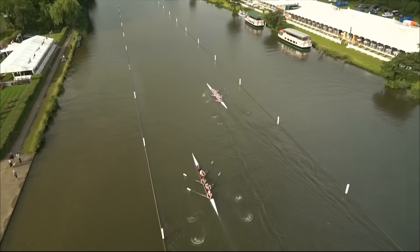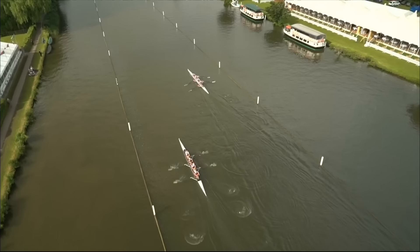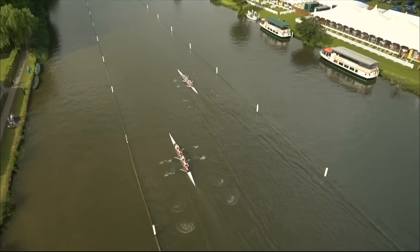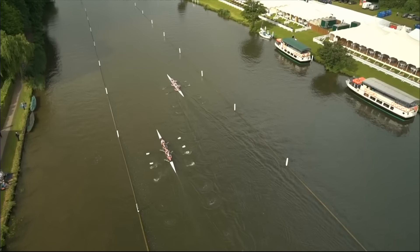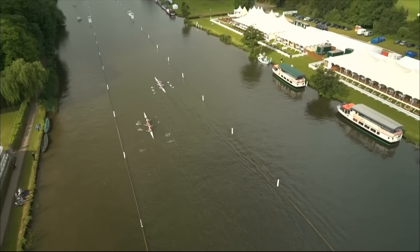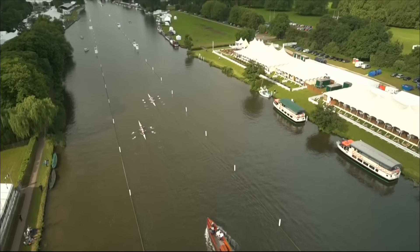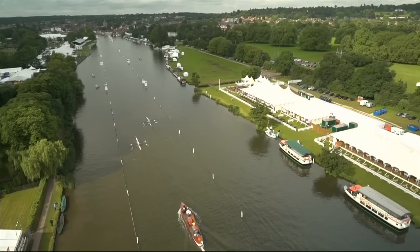I think this Newcastle crew are going to be strong contenders for this Prince Albert Challenge Cup for University coxed fours. Looking at the Strathclyde University crew, you can see they're catching those blades a little bit, going a bit deep — it's not just the white bit that disappears, but you can see a little bit of water coming up the loom, up the shaft of the blade. They've just had a gear change coming up past Remnant, lifting to 37 strokes a minute.